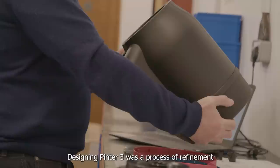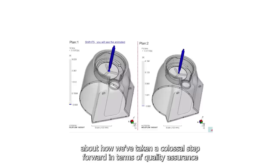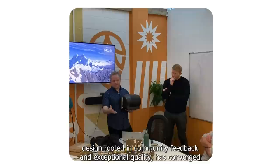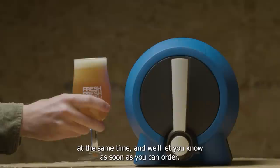Designing Pinter 3 was a process of refinement with a laser focus on quality and user experience. You're going to hear from our head of quality Mark in another update about how we've taken a colossal step forward in terms of quality assurance and manufacturing and what that will mean for your experience of this product. The improved experience of using the updated fresh press and yeast packaging, the massive step into world class manufacturing and product design rooted in community feedback and exceptional quality, has converged to deliver the best fresh beer experience to date. Pinter 3 and the active pour tap will both be available for purchase at the same time, and we'll let you know as soon as you can order. Thanks for your continued support — we can't wait to share the next stage of Pinter with you.